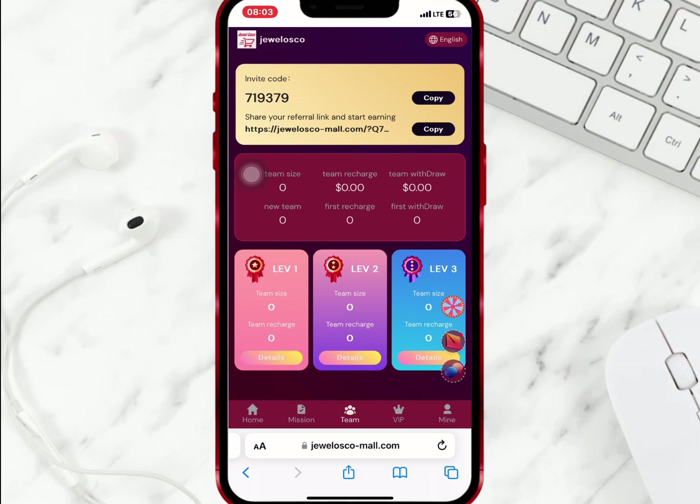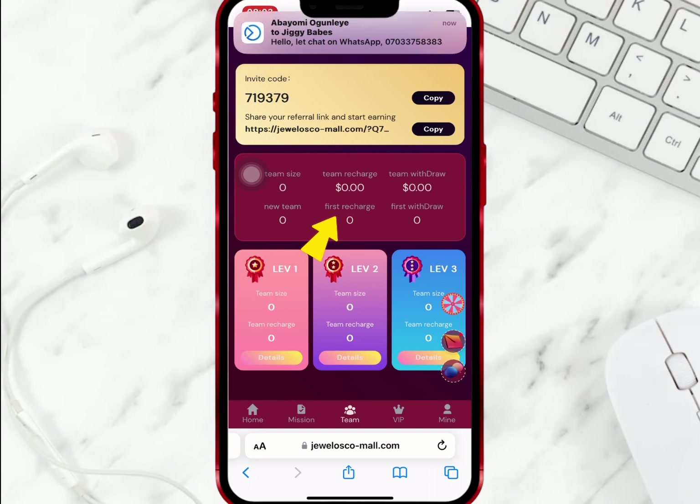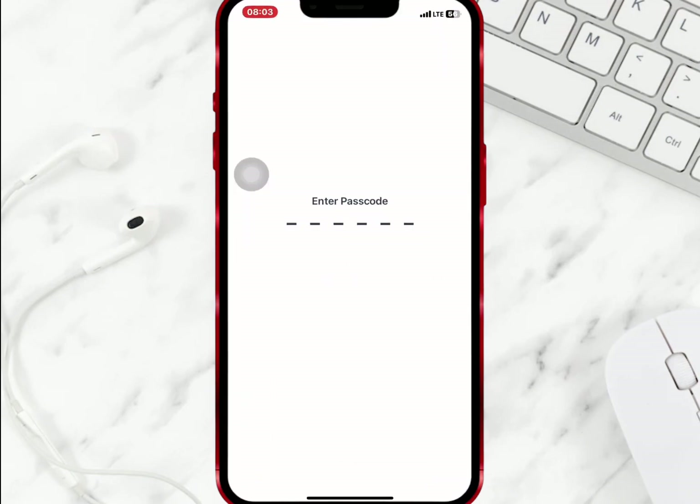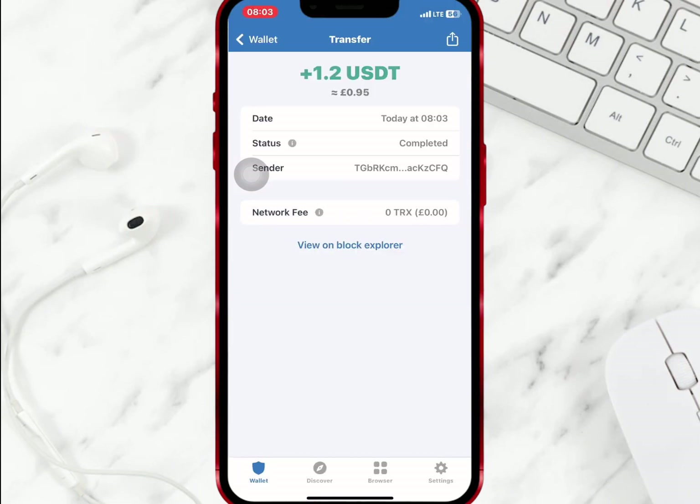If I go to team, I will be able to see my invite link and code. When you invite a friend with your link, you will earn some commission as a referral bonus when any of your friends recharge their account. I have received notification about my withdrawal, and as you can see it has reflected with no withdrawal fee or deduction.